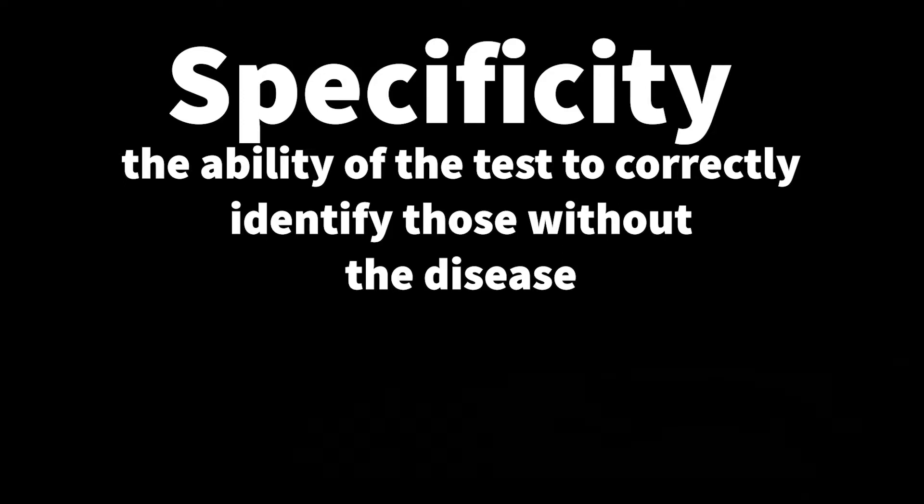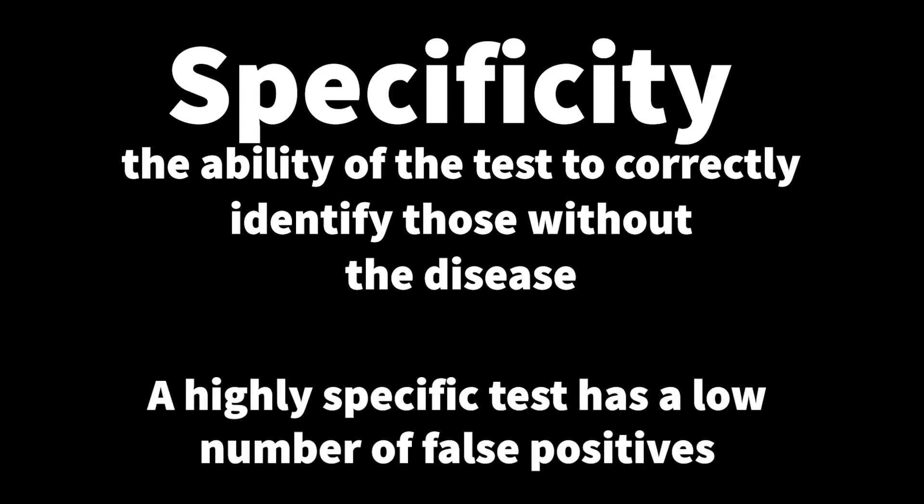A specific test means that the test will only be positive for people with the disease. So a highly specific test does not have a lot of false positives.